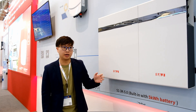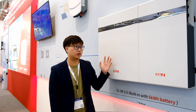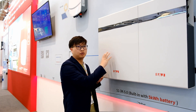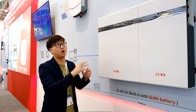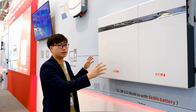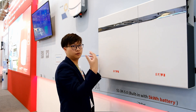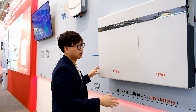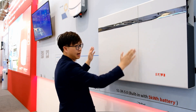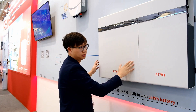I will introduce our S1. S1 has a compact and elegant design. It is compatible with the traditional string inverter system to work with the main grid. It is also compatible with inverters from other brands. The battery capacity of one pack is 5 kWh and power is 3 kW.